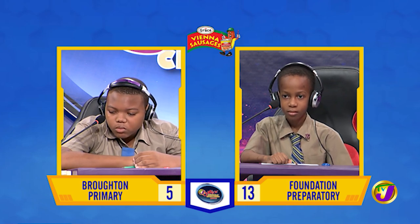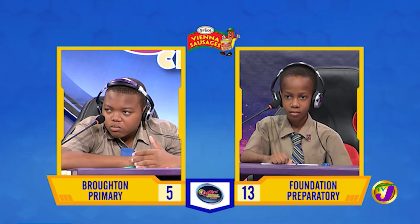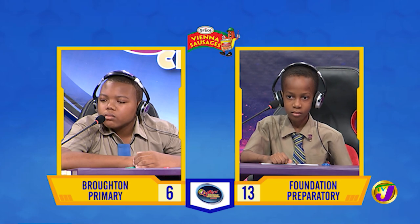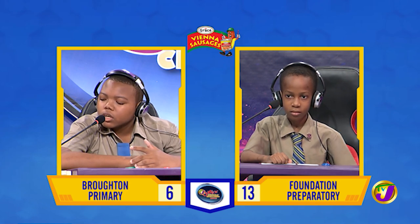Lucian, what is the name given to the type of pulley that can change the direction of a force? Fixed pulley. Correct. And what is another name for the sugar found in milk? Lactose. Correct.